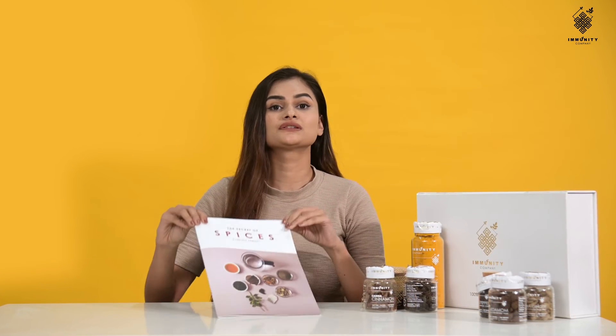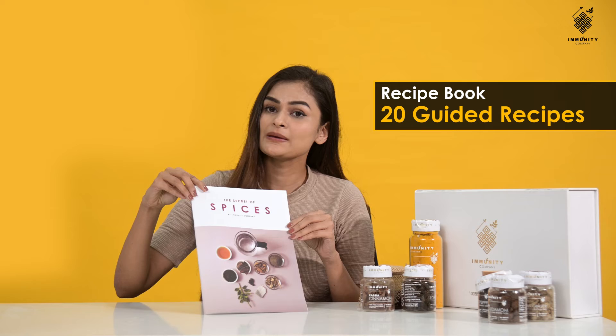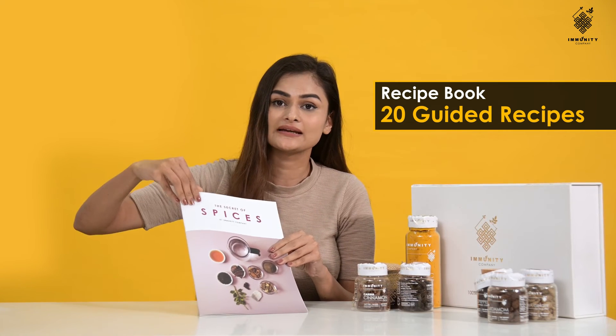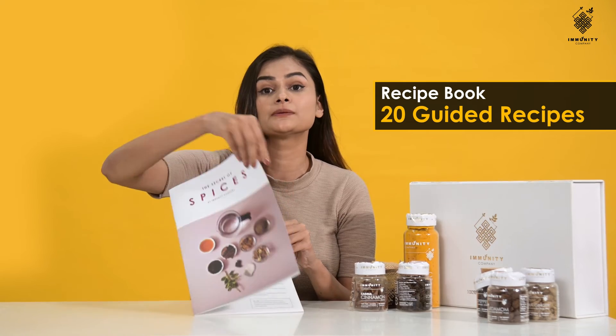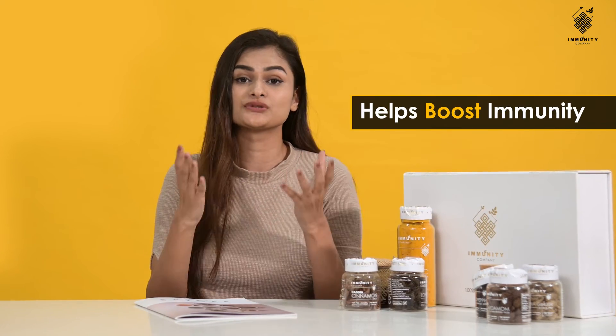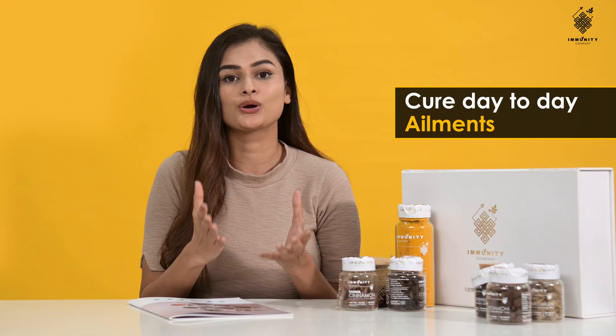Now let me explain the benefits of the recipe book. The recipe book introduces you to these spices and has 20 guided recipes that help you reap the benefits of these spices. The homemade DIY concoctions from these spices will help you boost immunity and cure day-to-day ailments.